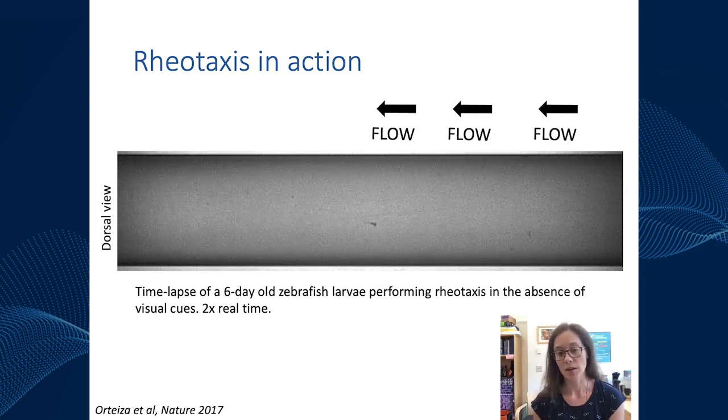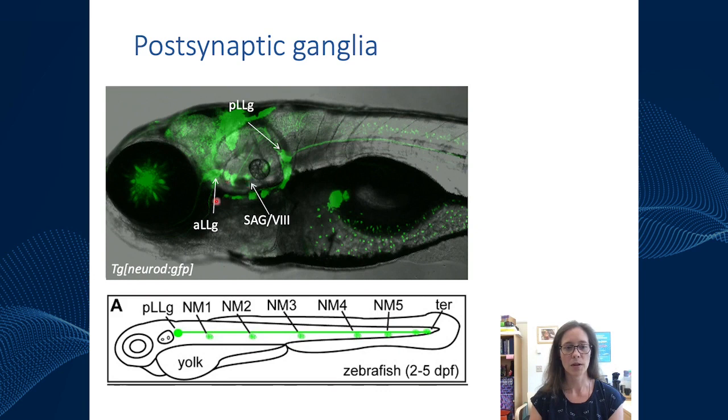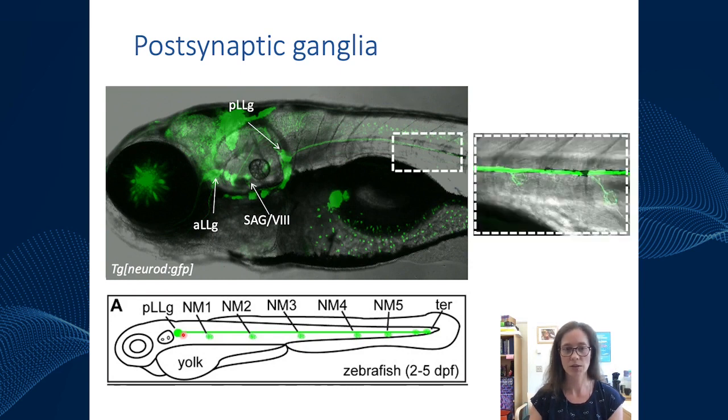There are also structures downstream of hair cells in these systems. Here is a transgenic line labeling many of the ganglia in zebrafish. Relevant postsynaptic ganglia include the posterior lateral line ganglia, the anterior lateral line ganglia, and the eighth nerve with the statoacoustic ganglia in the ear. One of the most widely studied is the posterior lateral line ganglia. Zooming in, we can see basket-like structures which are the afferent neurons innervating the lateral line neuromasts.